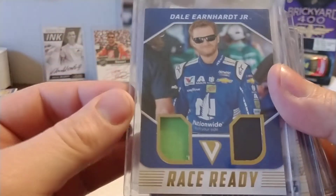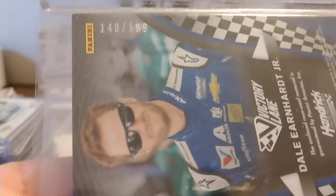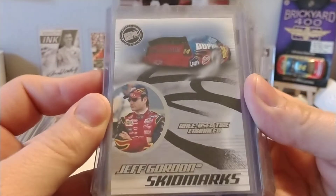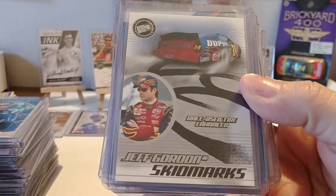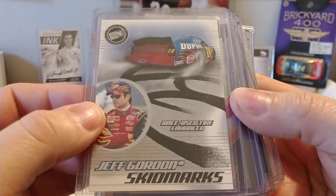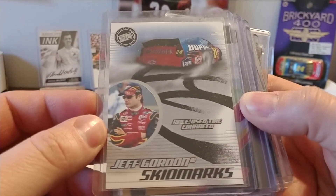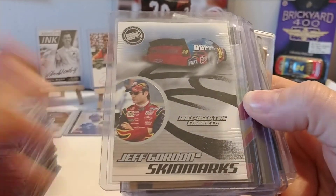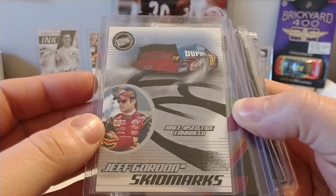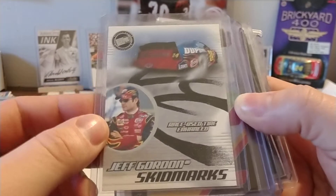Then I have another Dale Jr. relic card — I believe that's probably sheet metal and tire, or uniform and tire. It is numbered 140 out of 199. I do have a set of this — I've completed this set; it took me a couple years — about 14 years ago I finally completed it. The Skid Mark set, and it's race used enhanced. It's not actually race used off of Gordon's car, but they do have the Skid Marks. Press Pass was really good at being innovative in the late '90s and early 2000s, and this is my favorite out of all those race used enhanced sets — the car looks like it's obviously doing burnouts right there in front of you.